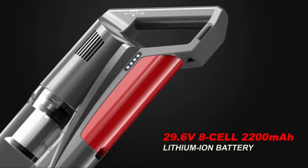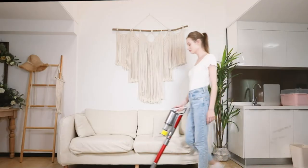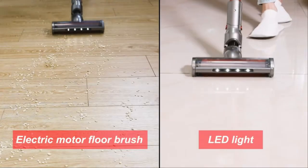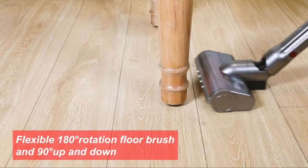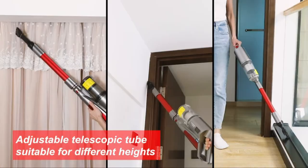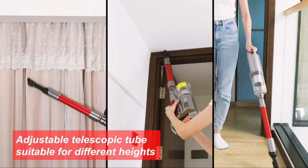Number 5: Wall 22,000 PA. 5-in-1 lightweight design, 3 suction modes, long-lasting lithium battery, 4-layer filtration system, wall-mounted design, battery indicator, upgraded LED motorized floor brush, one-button dust cup.